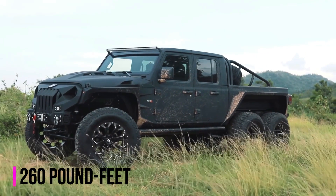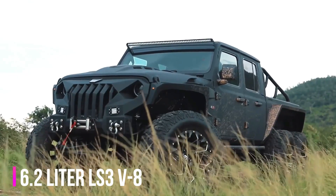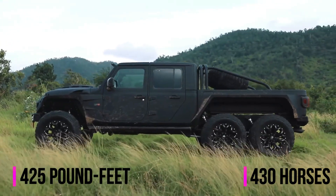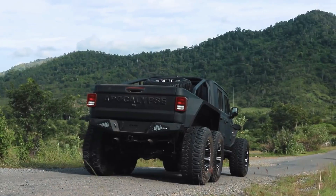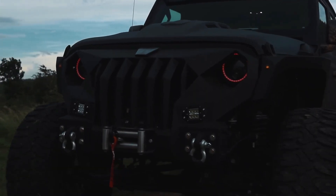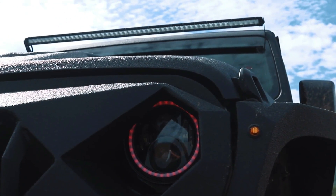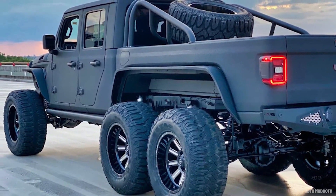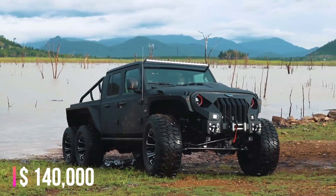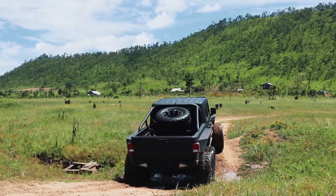It retains the same 3.6-liter V6 Pentastar engine that produces 285 horsepower and 260 pound-feet of torque, but you can also opt for the optional 6.2-liter LS3 V8 engine from the Corvette that produces 430 horses and 425 pound-feet of torque. Coming to the exterior, you'll find a steel bumper with a 9,500-pound winch, power running steps, a custom roll cage, fiberglass predator hood with air vents, LED headlights with color-changing red halo lights, and massive 38-inch Patagonia tires. It can even tow up to 12,000 pounds. The Soflo SF 6x6 G came with a price of $140,000; opting for the V8 would require you to shell out another $30,000.